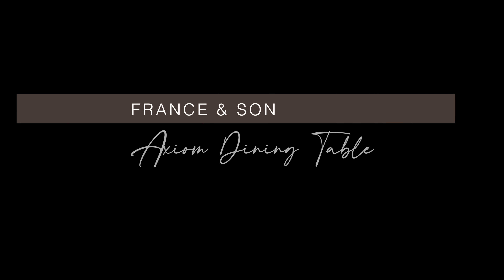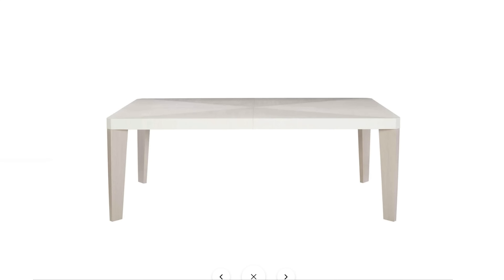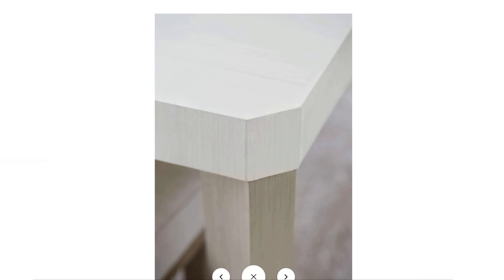And finally, we have the Axiom dining table from France & Son. This large dining table is made to entertain — it's crafted from poplar wood and comes with two 20-inch leaves, allowing it to comfortably seat up to 12 people at its largest. It's contemporary, stylish, and I love how the white finish would look amazing against dark colored walls.